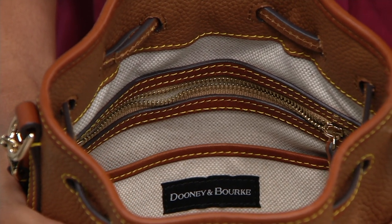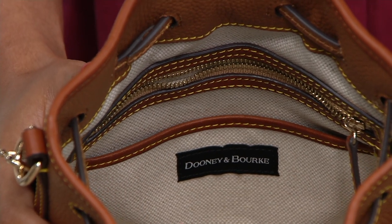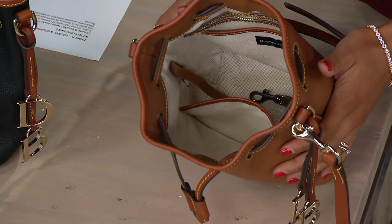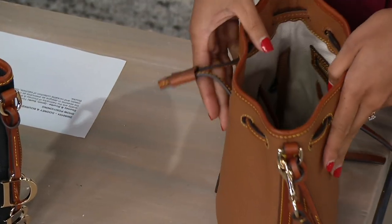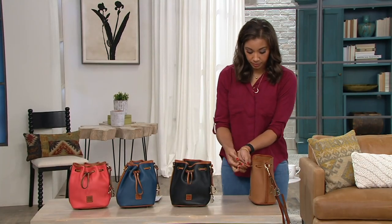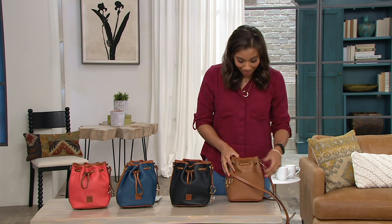You have the option of wearing it crossbody or taking out that center part of the strap. I love a bucket bag for all times — I think it is one of the easiest bags to style. It gives your outfit a little bit of an edge just because it is a more unique silhouette, but at the same time super classic and it's fun.